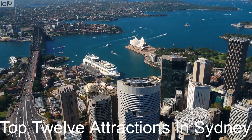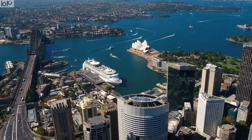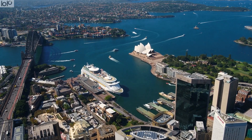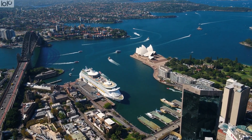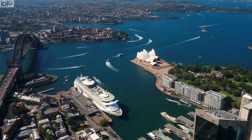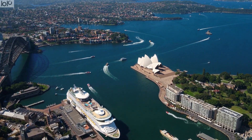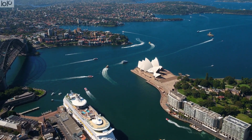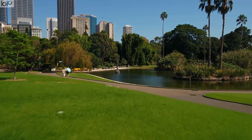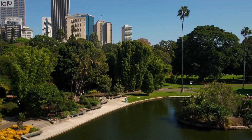Sydney, the first colony set up by the British in Australia, has transformed from a brutal convict colony to the vibrant capital of the state of New South Wales. With millions of local and international tourists pouring into the city, Sydney has become one of the top 50 most visited cities in the world. Best Sydney tourist attractions range from romantic beaches and islands, to breathtaking wildlife sanctuaries, to mystifying museums and buildings. In this video we are going to show you a few of the top tourist attractions in the beautiful and captivating city of Sydney.